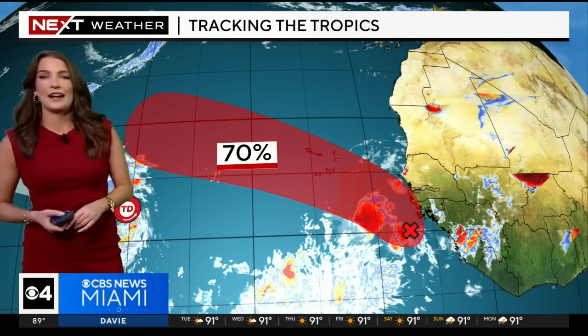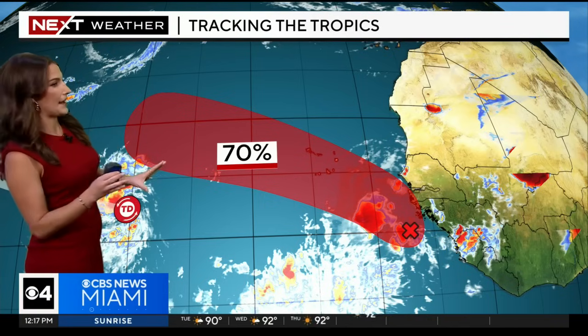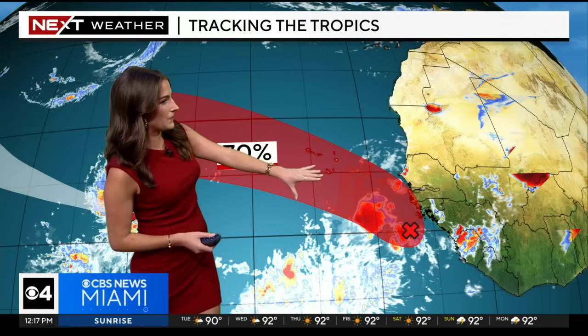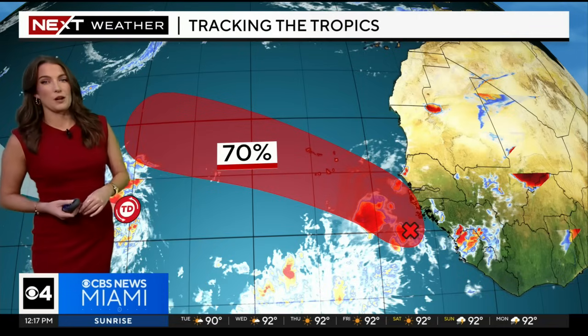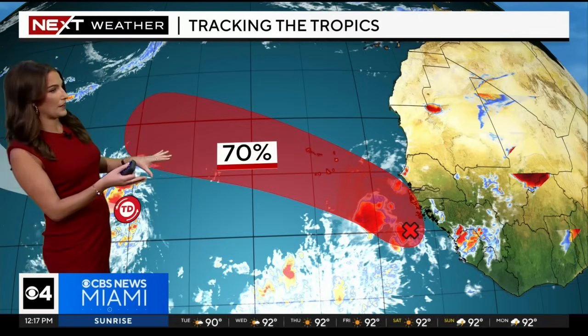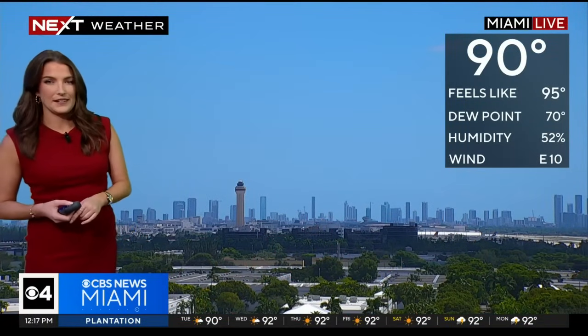We have the remnants of Franklin, which have a low chance of redeveloping — not a worry to the United States. We also have an additional tropical wave just off the coast of Africa with a 70% chance of becoming either a tropical depression or a storm, working its way to the north and west. However, models show pretty good support that it will not be a worry to the United States and should stay out at sea — so some good news there.